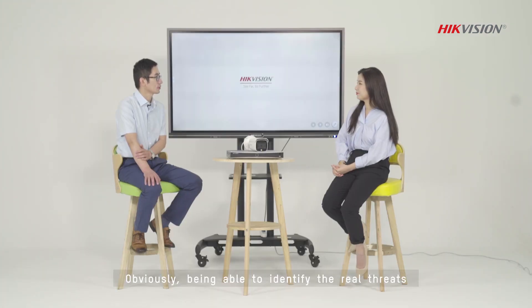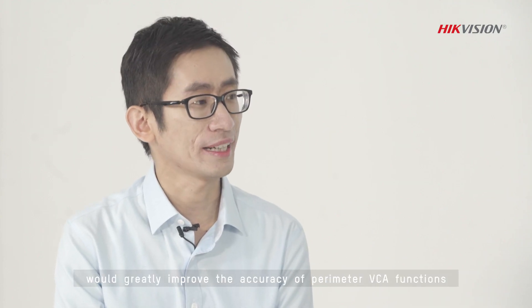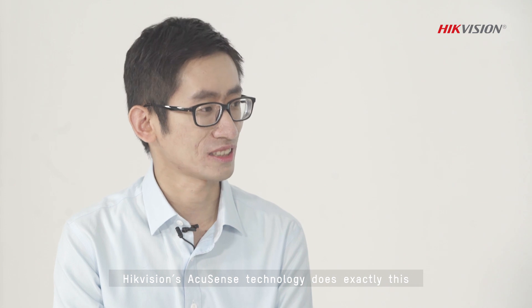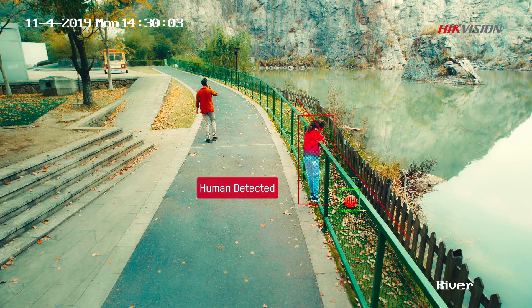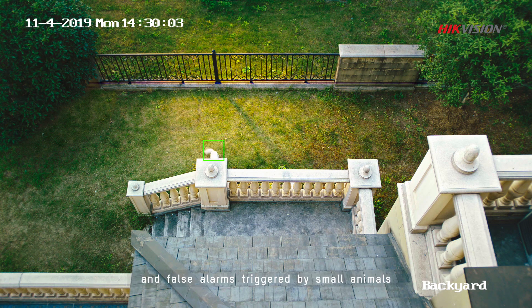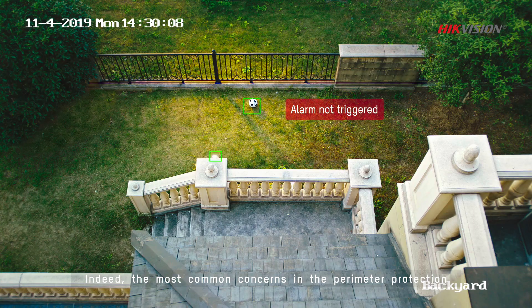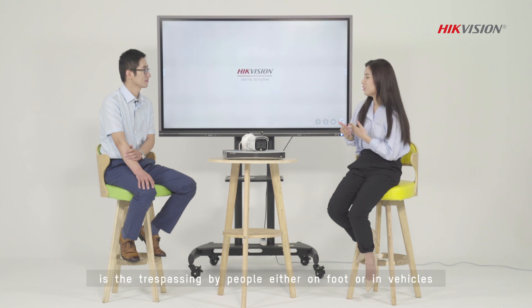Obviously, being able to identify the real threats present in human or vehicle would greatly improve the accuracy of perimeter functions. High Vision AccuSense technology does exactly this. With AccuSense technology, users can focus on the real alarms triggered by humans or vehicles, and the false alarms triggered by small elements or other irrelevant objects are vastly reduced. Indeed, the most common concern in perimeter protection is trespassing by people either on foot or in vehicles.